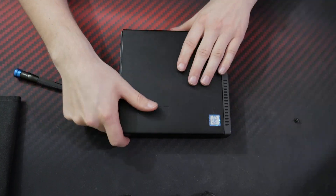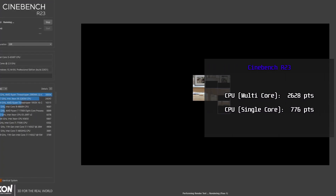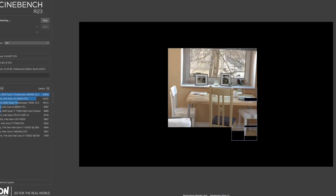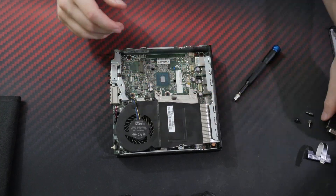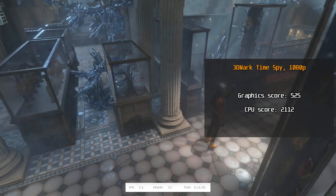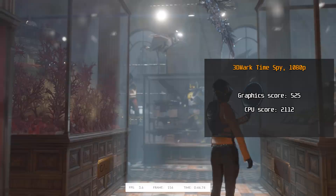Now let's see what kind of scores we're working with in some real-life benchmarks. For the first benchmark, I ran Cinebench R23. The i5 scored 776 points in single-core performance and 2,628 points in multi-core. For the second test, I ran 3DMark TimeSpy. You can't expect much of a graphics score here because of the integrated Intel HD 530 graphics — the graphics score was 525 points, and the CPU score was 2,112 points.